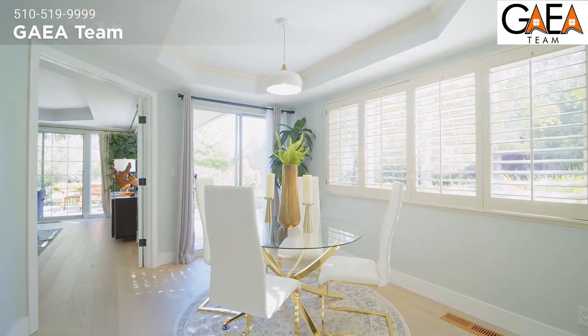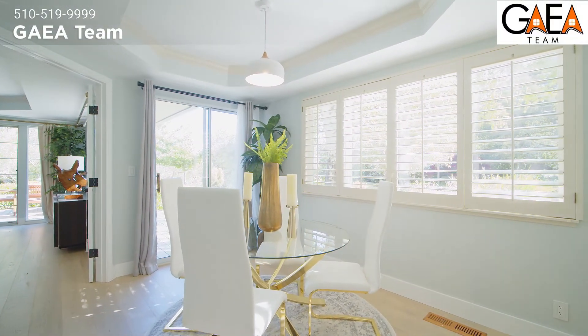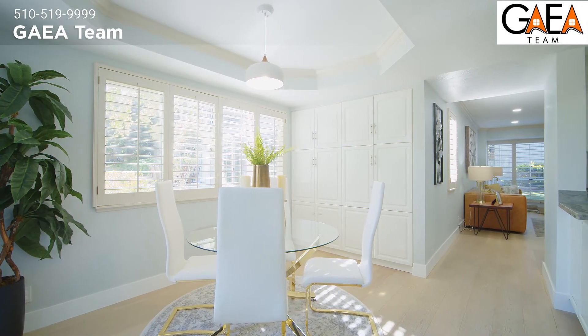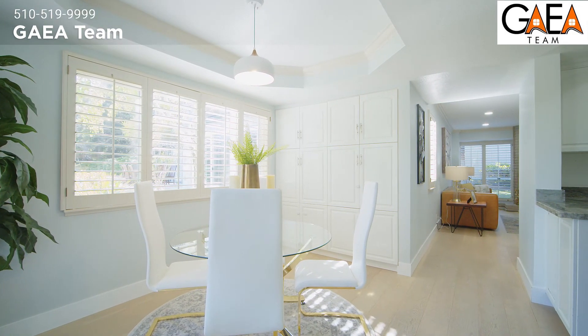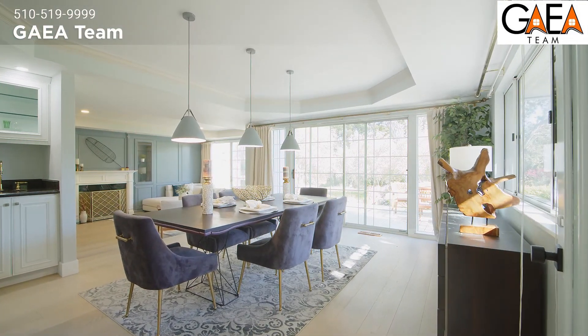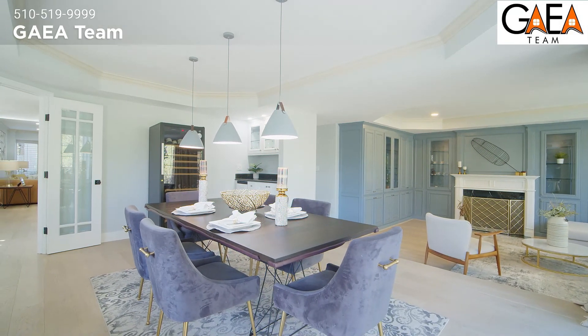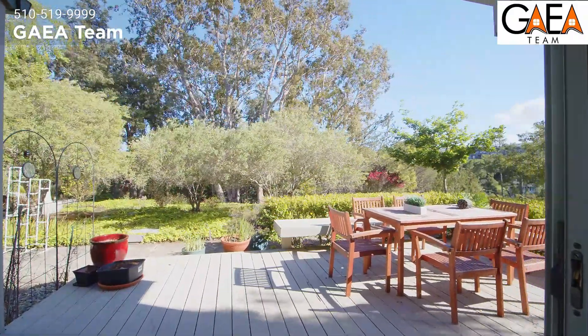Past the kitchen is your formal breakfast dining area, which features an elegant concave ceiling and a wall of windows that bring in so much sunlight. Further into the home is your formal dining area, again with concave, elegant ceilings and direct access to the backyard.